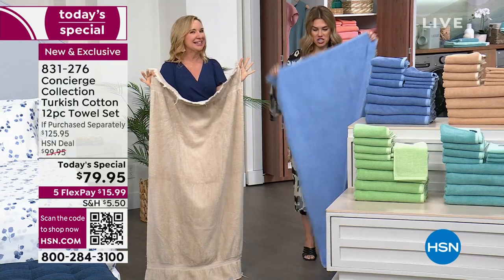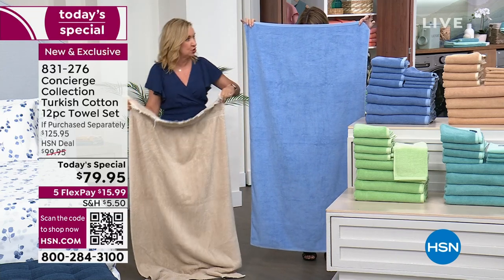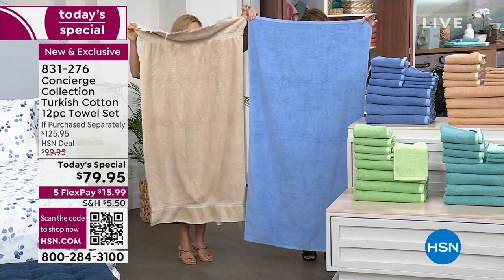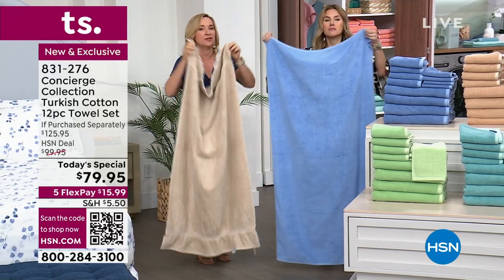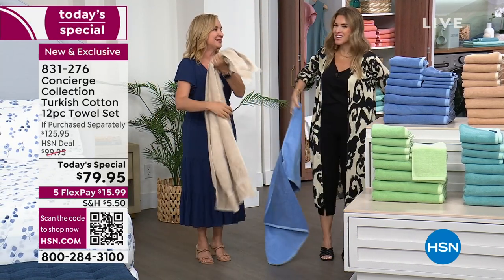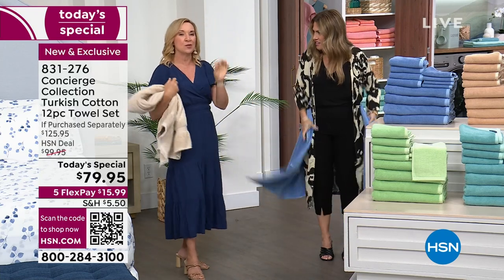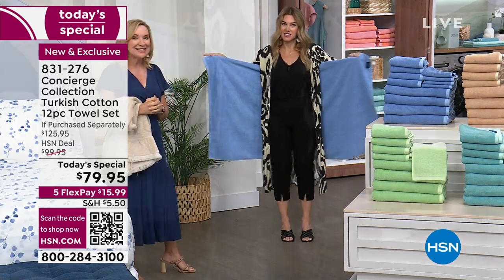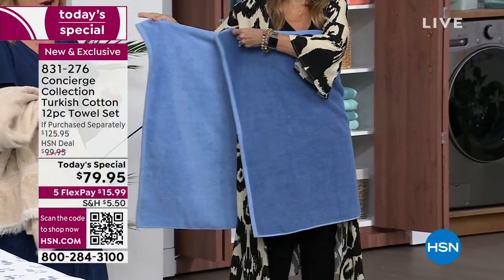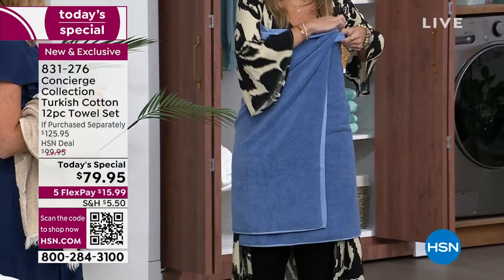A typical bath towel is 27 by 52 inches — ours are 30 by 54, so they're wider and longer, giving you more coverage. Rocky did the math: that's 200 square inches more towel. Look at this — thirsty, soft, big, quick-drying, beautiful colors, times two with the reversible design.